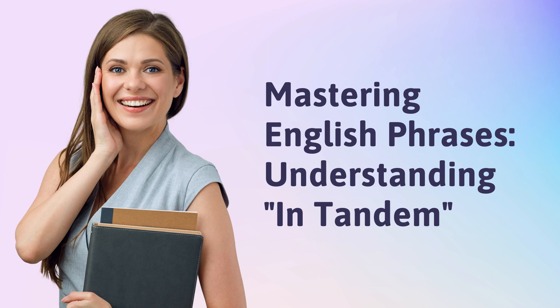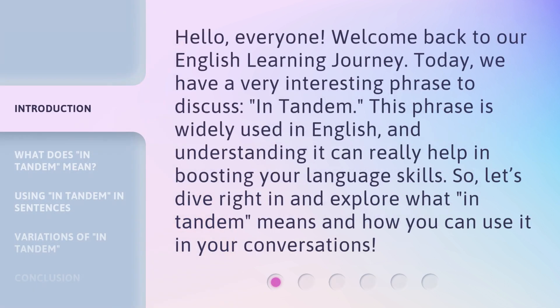Mastering English Phrases: Understanding in Tandem. Hello, everyone. Welcome back to our English learning journey. Today, we have a very interesting phrase to discuss: in tandem. This phrase is widely used in English,